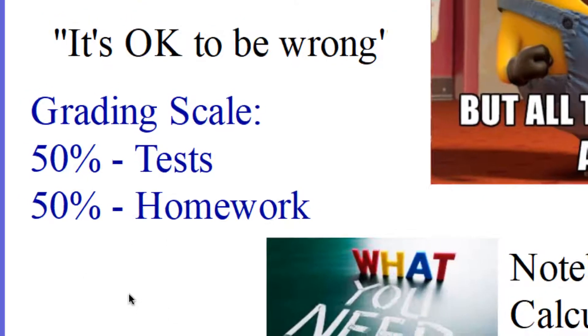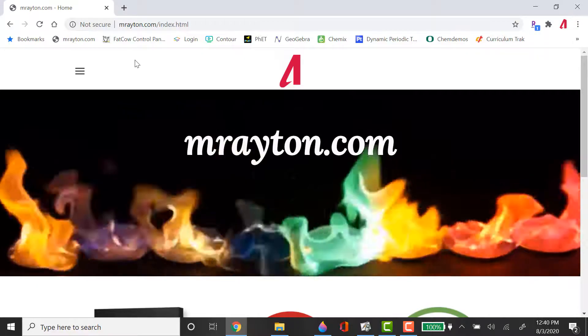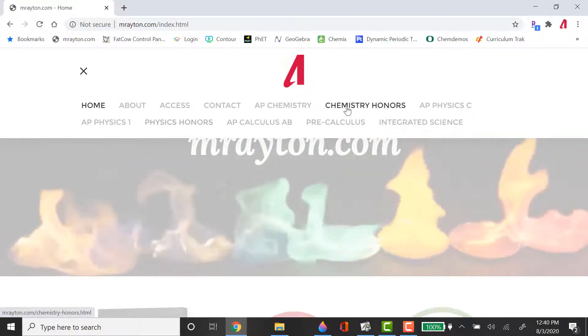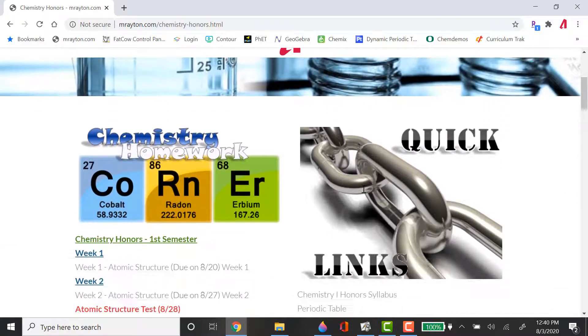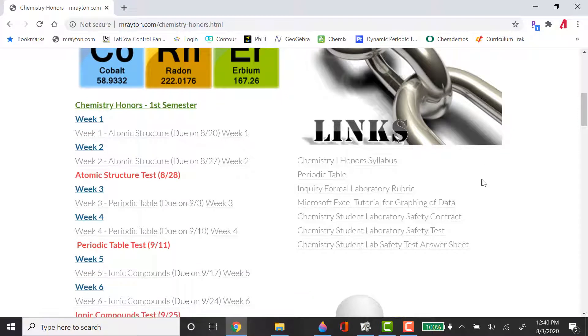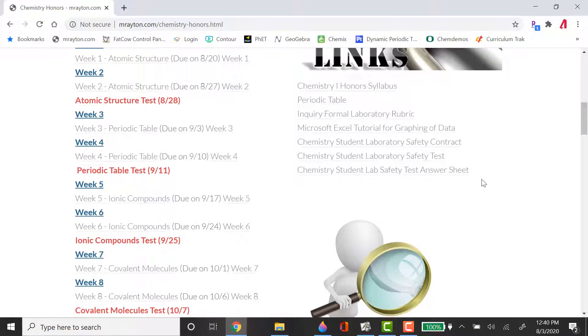I want to show you where you get your homework from. You're going to go to MrEaton.com. Pull out the little pull-down menu and you can see the Chemistry Honors tab right here. Click on Chemistry Honors and it brings you to our page for RCS Chemistry Honors. On the right-hand side you can see there are quick links: periodic tables, our safety contract, and safety tests. I'll tell you about that safety contract and safety test in a second.